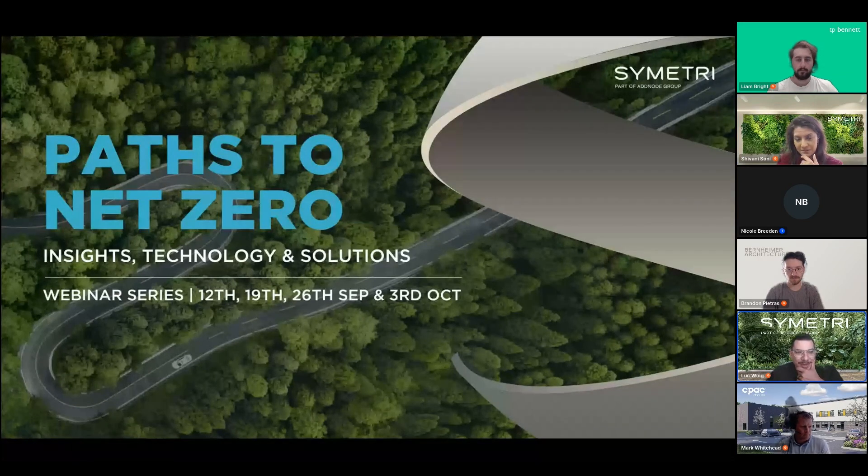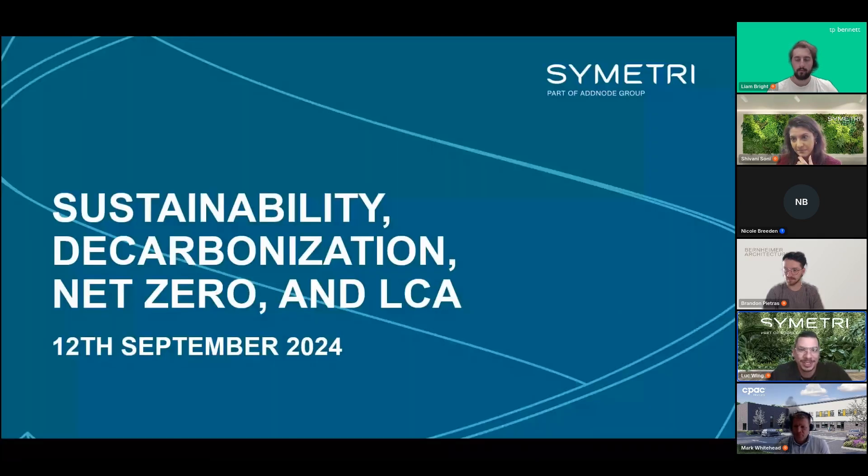Welcome to our seminar on paths to net zero, where we'll look at insights, technology, and solutions. This is part one of a four-part webinar series, and we'll let everyone get settled before we get kicked off.